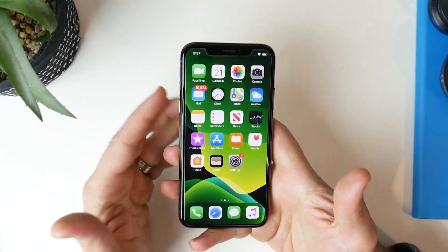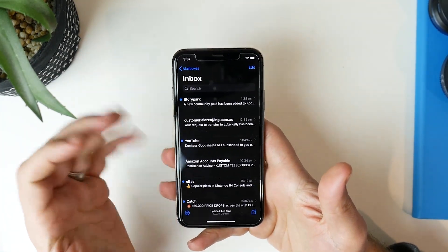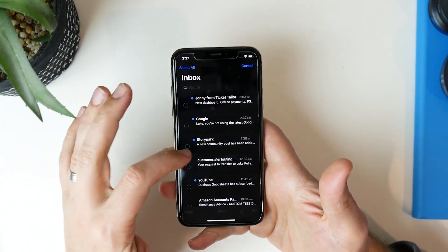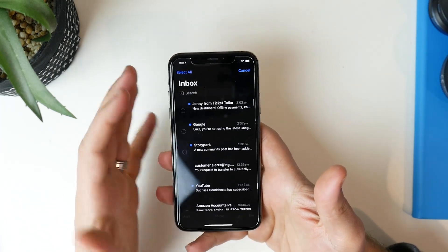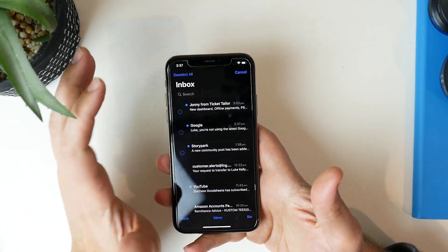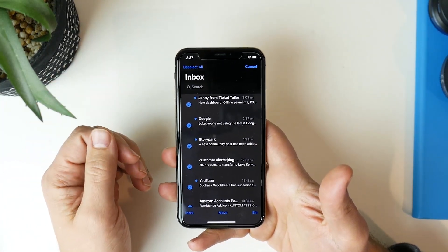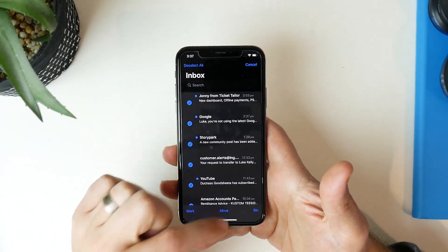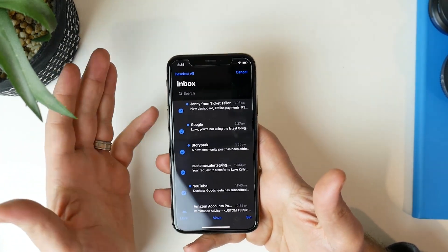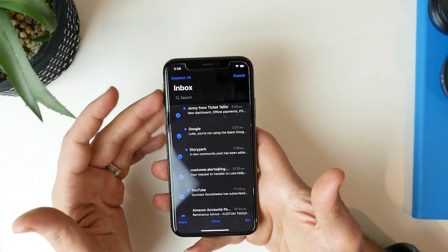There have been some updates in the Mail application. Jumping into mail — I've got dark mode on — you can now press the Edit button at the top and you actually have a 'Select All' option. So you can hit Select All and it will select all of your emails no matter how many you've got, even across multiple inboxes, and you can mark them, move them or send them to the bin. That option is really good for people with multiple email accounts and I'm glad they've fixed that in Beta 2.